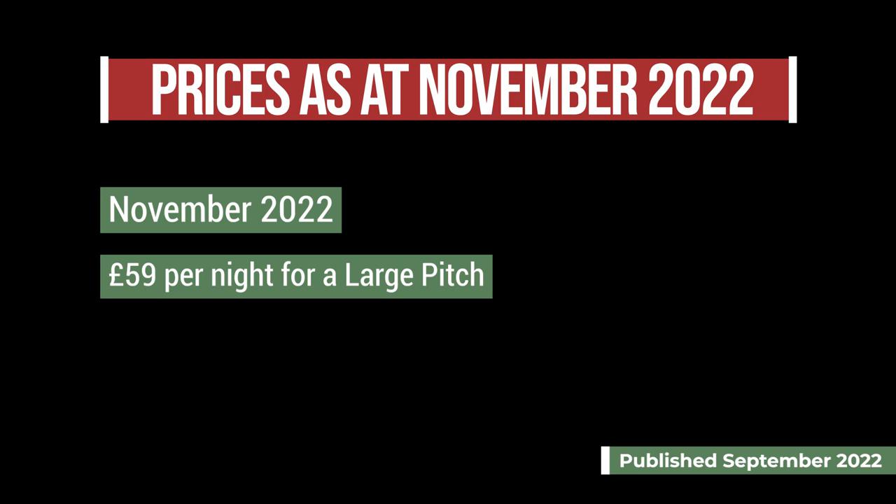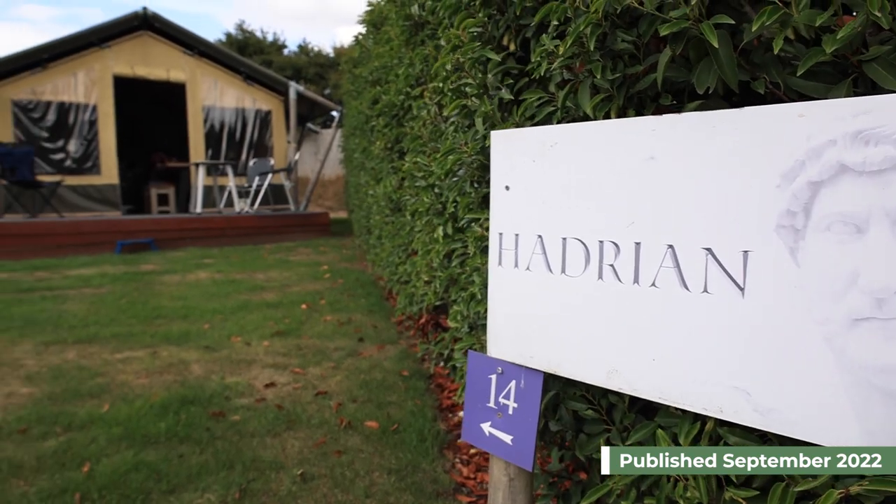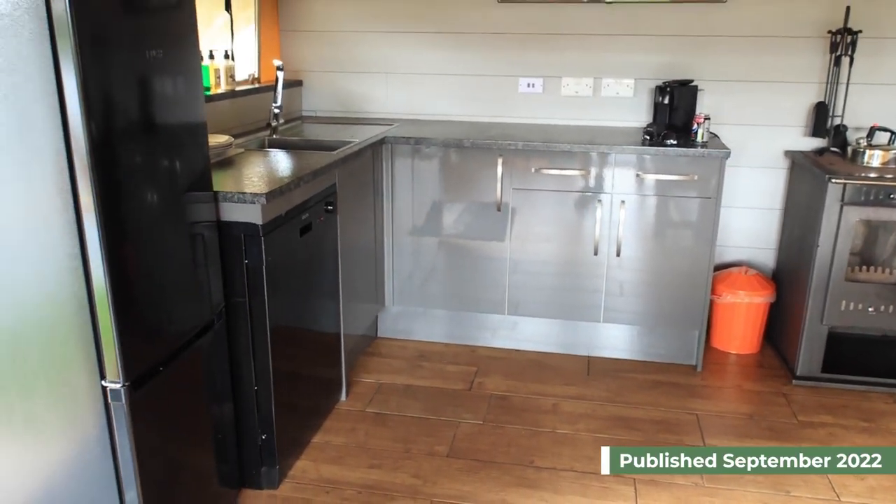At the time of recording in 2022, for the first weekend in November it was £59 for the large pitch, or £125 for the emperor pitch which comes with your own safari tent. Check out this video if you want to see more about our safari tent experience.